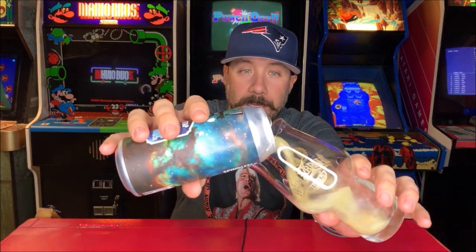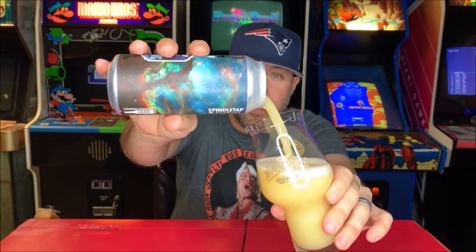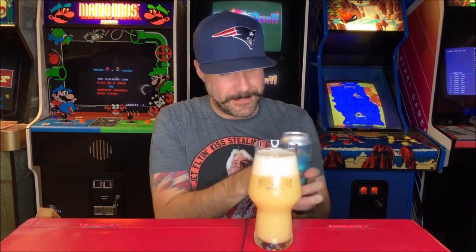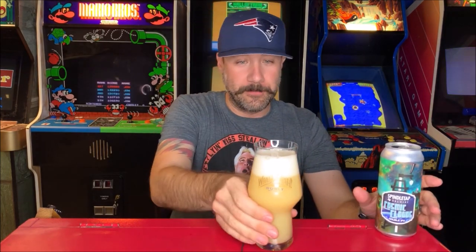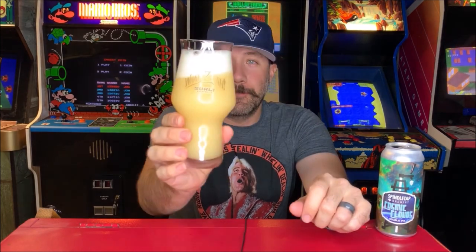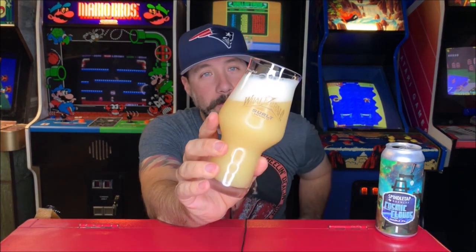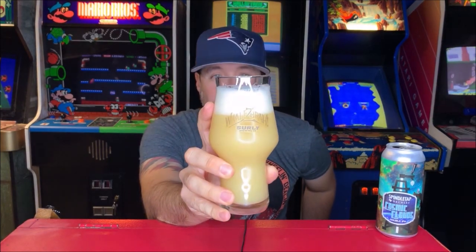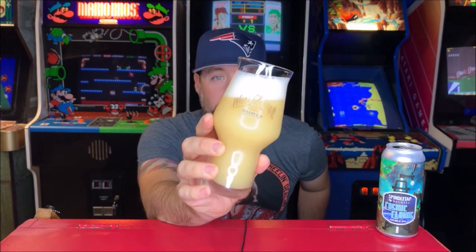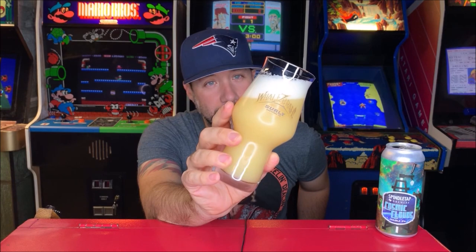I'm going into this one blind. Whoa, look at that — holy smokes. It looks like hopcum. That is straight just trub. That looks like the first can of Headroom I ever had. That's like that milky... This looks like some old school Hoof Hearted stuff. It looks like if you have milk and pour orange juice into it. Good two fingers, a fluffy white head — it is super frothy.